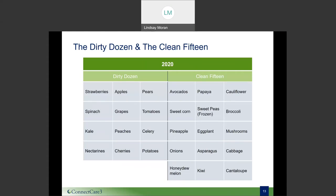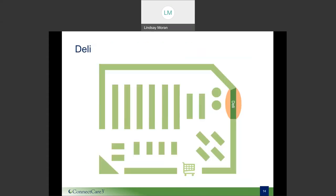At the end of the day, it's most important to be getting lots of fresh fruits and vegetables. If buying organic is not within your means, just buy regular produce, wash it well, and you should be just fine. And with that, we'll move on to the next section of the grocery store: the deli.